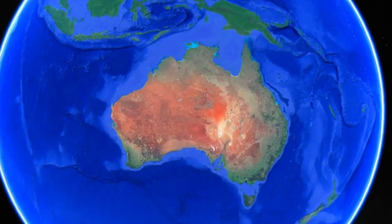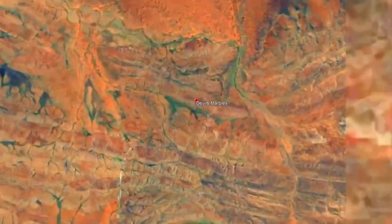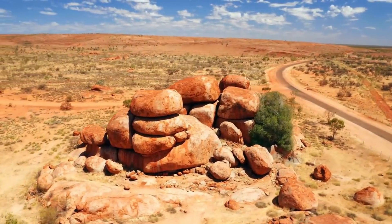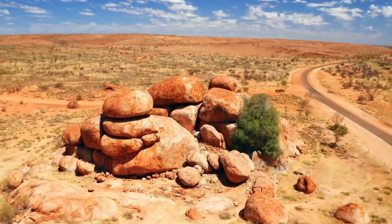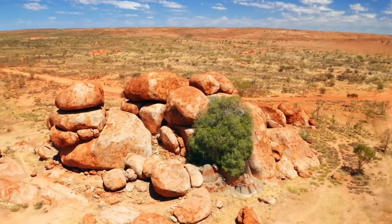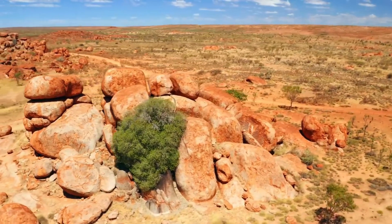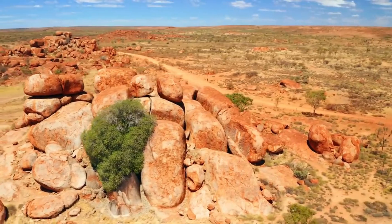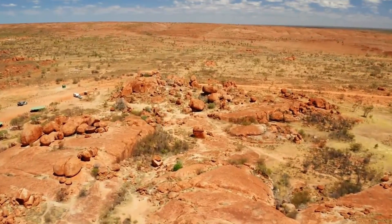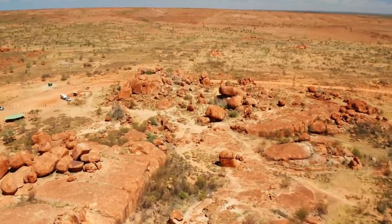Deep beneath the ancient landscapes of central Australia, over a billion years ago, the first chapters of a remarkable geological story began. This narrative unfolds with the formation of the Devil's Marbles, known to the local aboriginal people as Karlu Karlu. These intriguing granite boulders stand amidst the arid desert, their story one of fiery origins, immense pressures, and the gradual but relentless force of nature. In this exploration, we'll trace the journey of the Devil's Marbles from their origins deep within the Earth's crust to their present-day status as iconic natural landmarks.